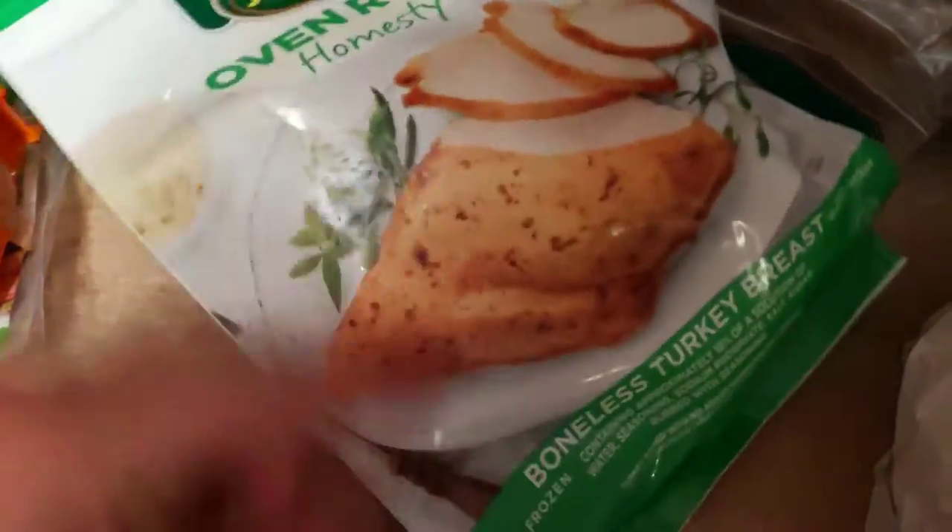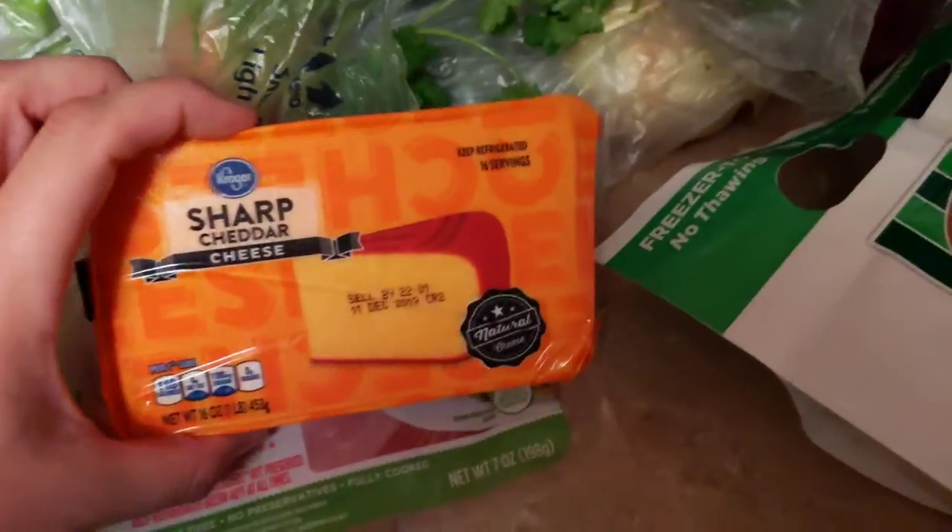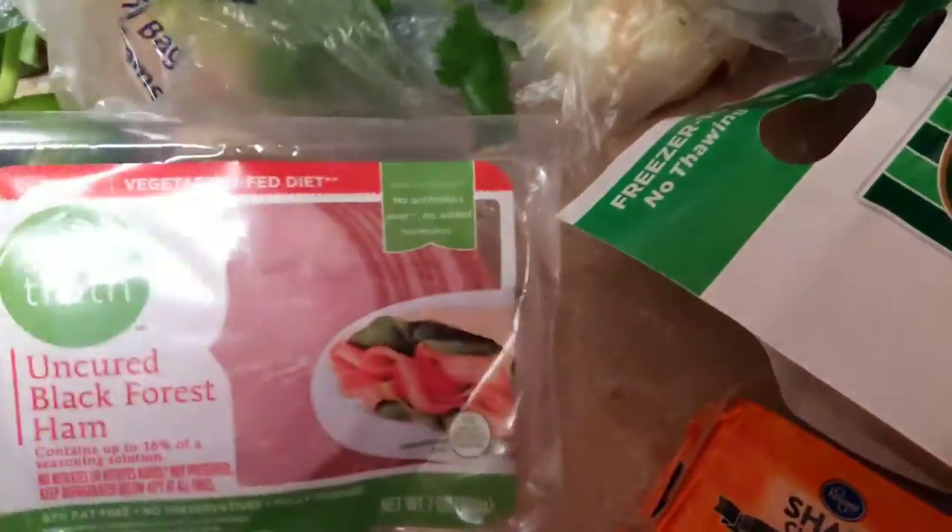And then I picked up this Oven Ready Homestyle Turkey Breast, a block of cheese, and this uncured Black Forest Ham for my daughter's lunch — she needed some more lunch meat.